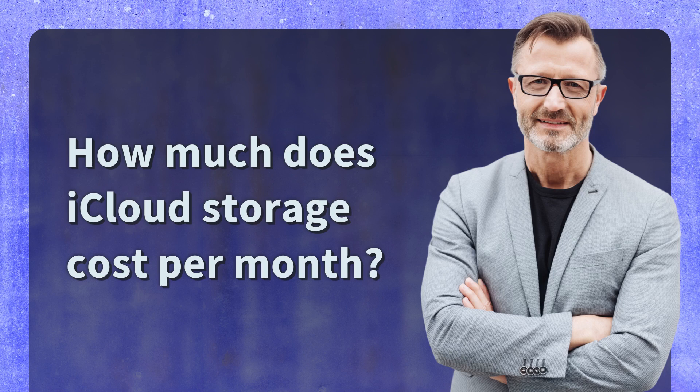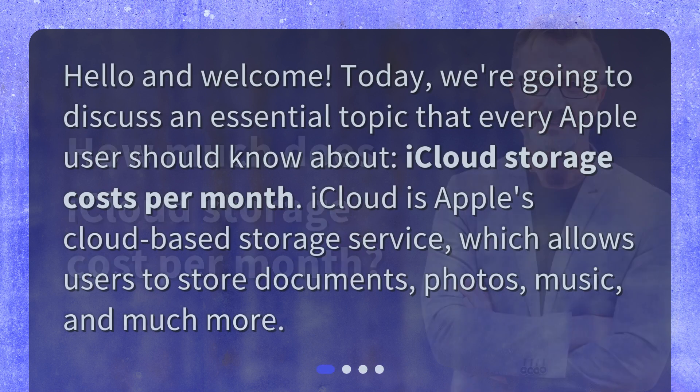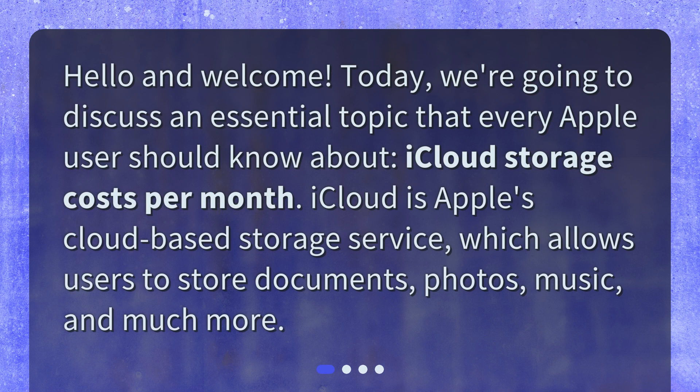How much does iCloud storage cost per month? Hello and welcome. Today, we're going to discuss an essential topic that every Apple user should know about: iCloud storage costs per month.